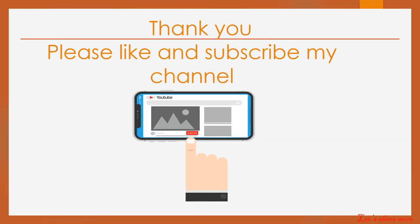Thank you. Please like and subscribe my channel. Bye.